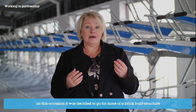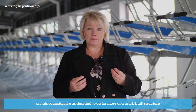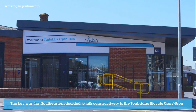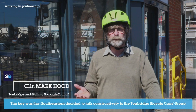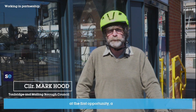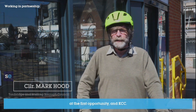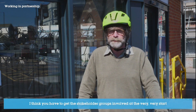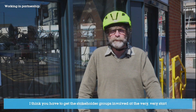So where we originally thought it would be more of a glass building, similar to our Gravesend cycle hub, on this occasion it was decided to go for more of a brick-built structure, which we feel really fits in with this area. The key was that Southeastern decided to talk constructively to the Tunbridge Bar School users group at the first opportunity, and KCC, so we've got something that's fit for purpose. You have to get the stakeholder groups involved at the very start.